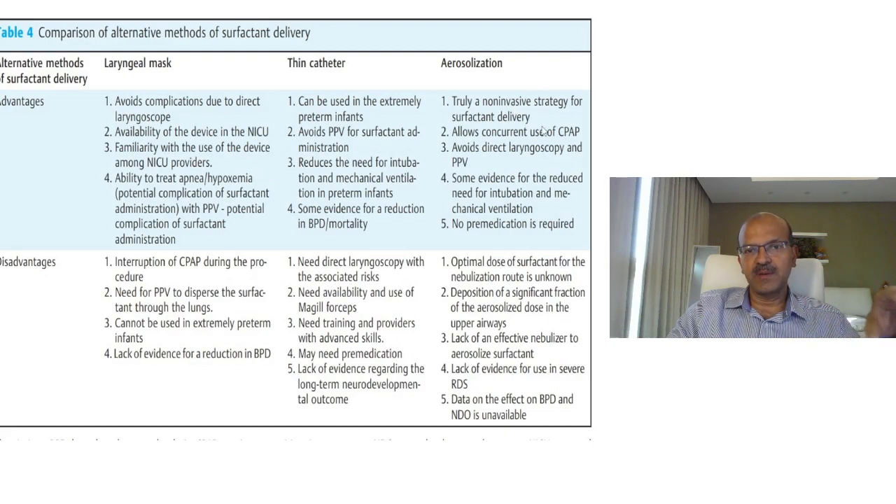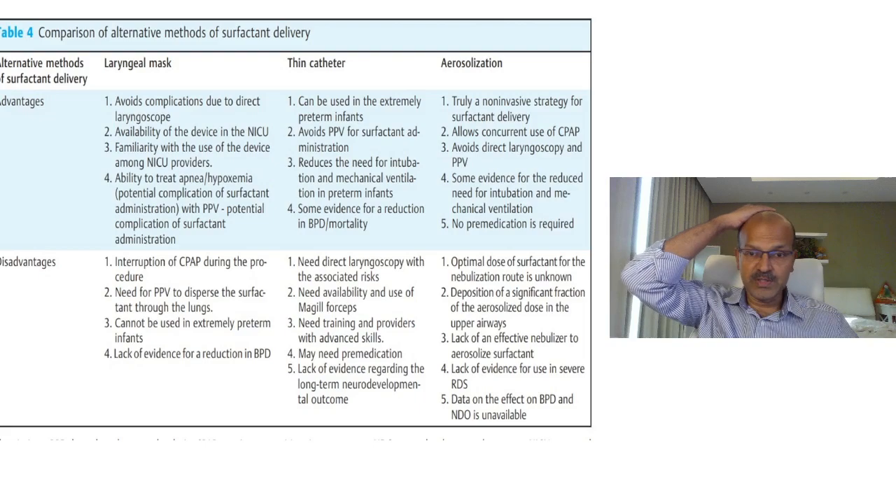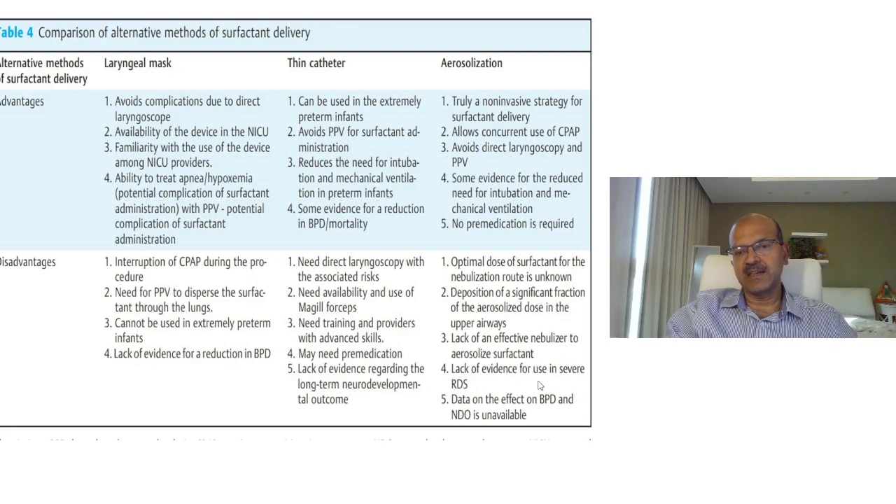Aerosolization is truly non-invasive with concurrent CPAP use and avoids laryngoscopy entirely, with no pre-medication needed. However, the most important limitation is that we don't know the optimal dose of surfactant or how much actually reaches the lungs. An effective nebulizer is needed, and most studies have used one that fits into a pacifier-like setup through the mouth. Clinical efficacy has not been clearly demonstrated, and it's unclear whether benefit is real since these babies may not have needed surfactant anyway.